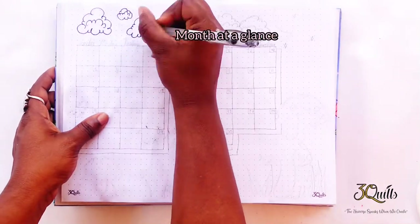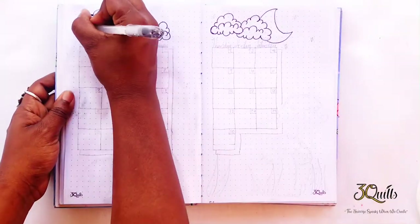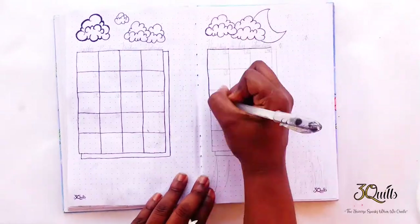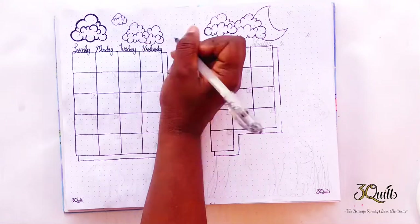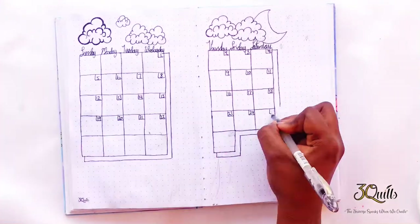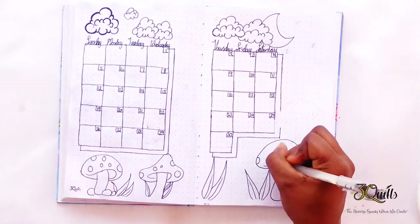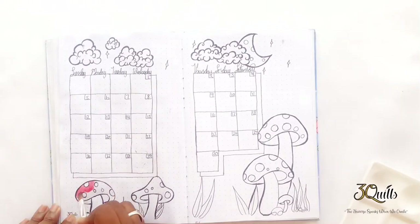For my month at a glance I decided to do it as a two-page spread and I continued with the theme. I did my fluffy clouds at the top, and I liked how I did the drop shadow from my last spread so I brought it back here because I just really like how it looks. I like the drop shadows that you get with this calendar, and I just did a bunch of wild mushrooms growing all over the place.